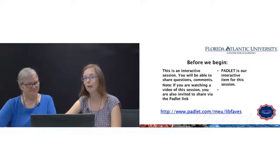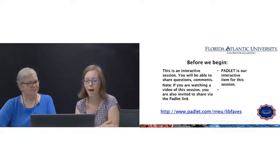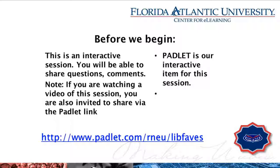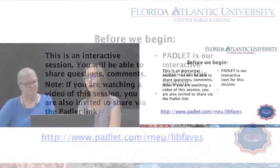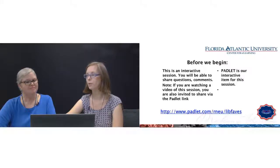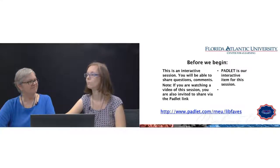We have a brand new setup here that I'm just getting used to. While you're viewing, we have something called a Padlet — the URL is padlet.com/RNEU/LIB, F as in Frank, ABE ads. That's just a place where you can chime in about your favorite library resource or service as a faculty member. You can post things as we go through, or we can get back to it afterwards.